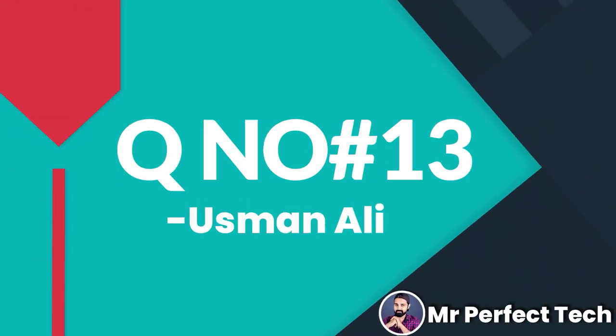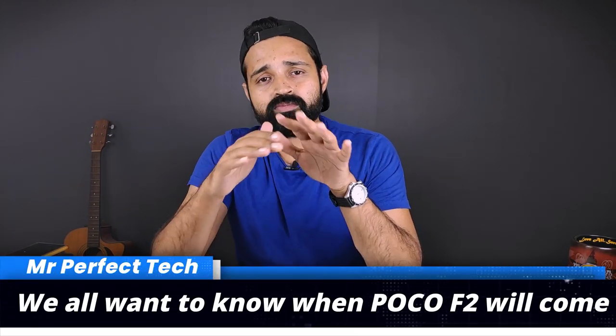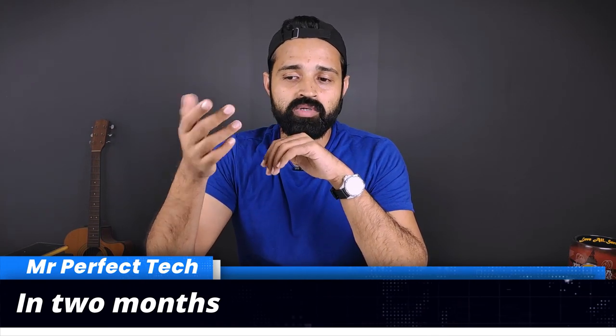Usman Ali asks about Poco F2. It is expected to be a 5G device — we don't have full details yet. There are official reports, and we have a dedicated video on our channel covering this topic.